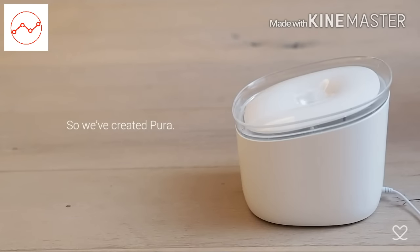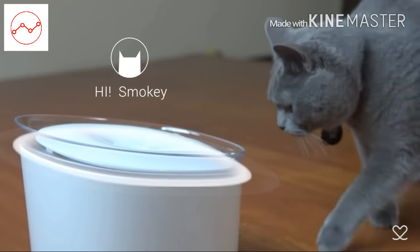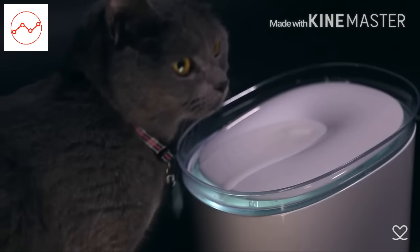We've created Pura. Pura is a smart water feeder for cats. It automatically monitors and keeps track of how much water your cat drinks.